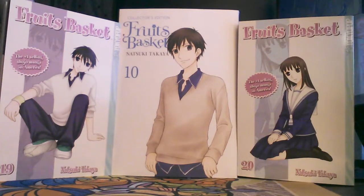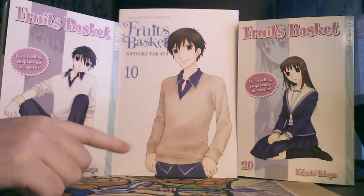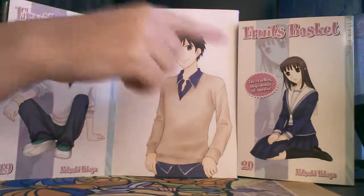Welcome back. This is a comparison video between Yen Press Collector's Edition of Fruits Basket Volume 10 and Tokyo Pop's release of Fruits Basket for Volumes 19 and 20.